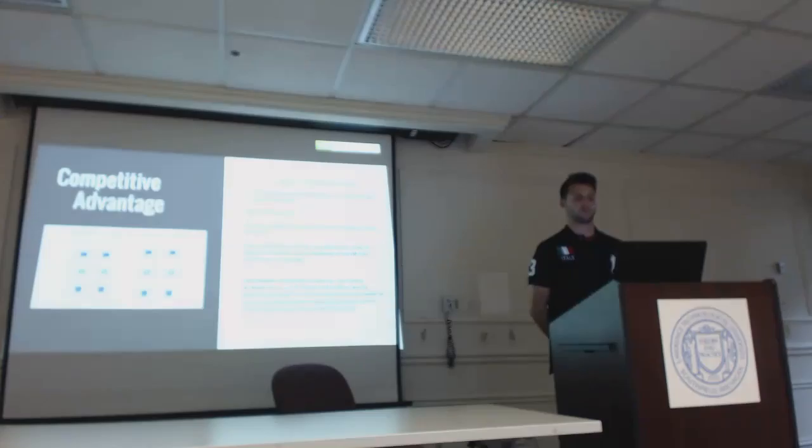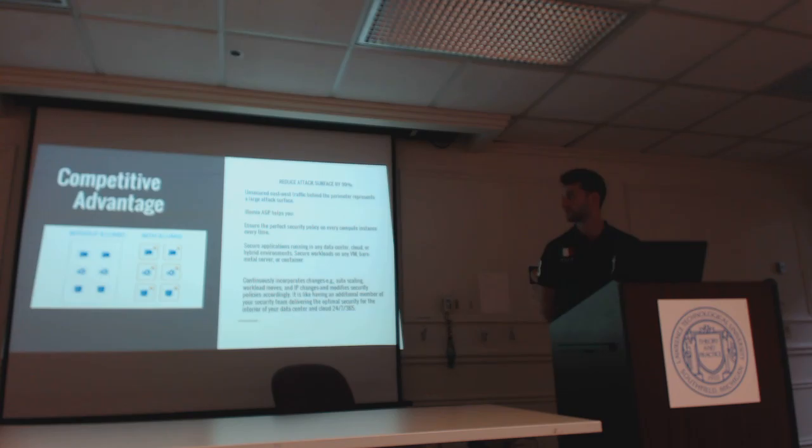Illumio has a few different advantages, but the one I wanted to focus on most is ensuring a perfect security policy in every instance, every time. They secure applications running in any data center, cloud, or hybrid environment, and secure workloads on any VM, bare metal server, or container. They continuously incorporate changes like auto-scaling workloads and IP changes and modify security policies accordingly — like having an additional member of your security team, delivering optimal security for the interior of your data center and cloud, 24/7, 365 days.